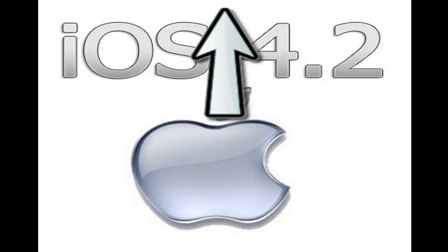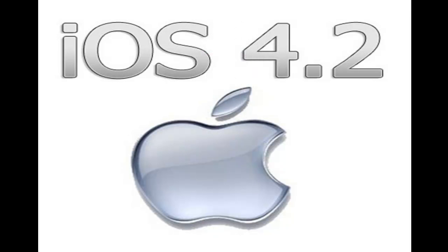I hope you enjoyed this video. Please thumbs up, comment, and subscribe if you're not. I'll keep you updated with anything new that happens with jailbreaking. Thanks for watching. Peace.